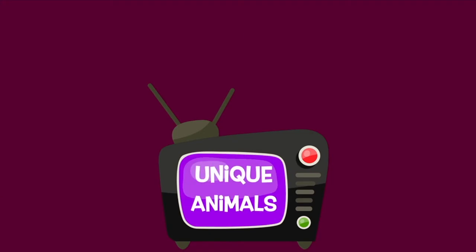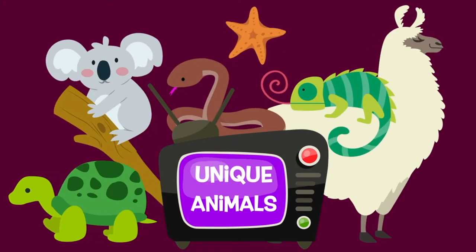We are going to look at unique animals today. Unique means to be special. Unique animals.